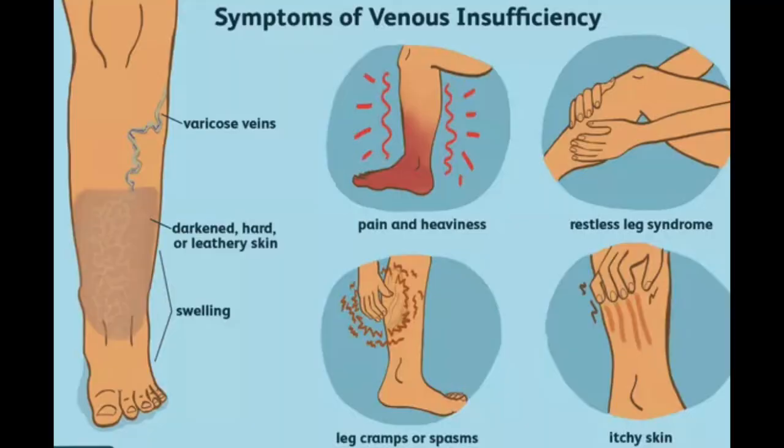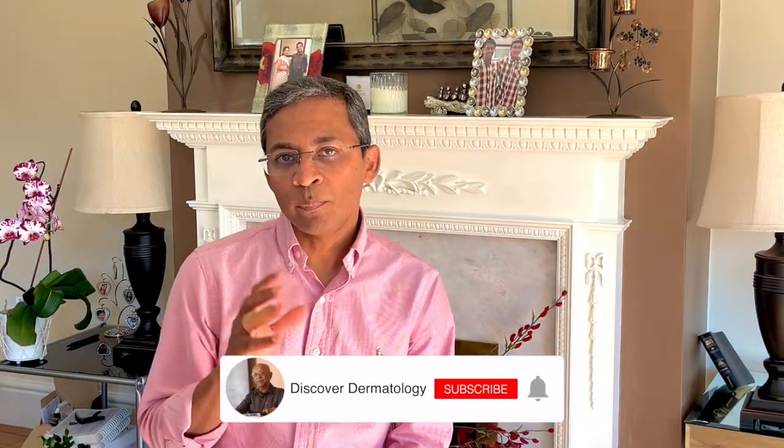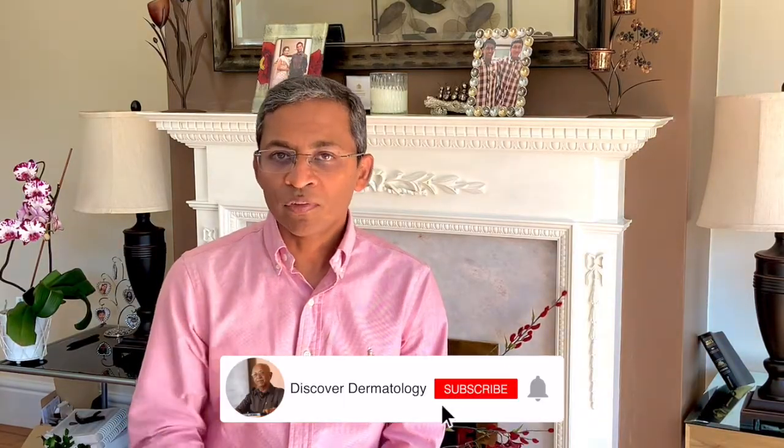Chronic venous disease is a commonly under-diagnosed condition that affects the quality of our life. Symptoms include pain, skin discoloration in the shins and edema with or without ulceration near the ankles. Its prevalence is increasing as we live longer and as obesity continues to rise. To understand why it occurs we need to take a brief look at the pathophysiology, or the reason why we get this condition.